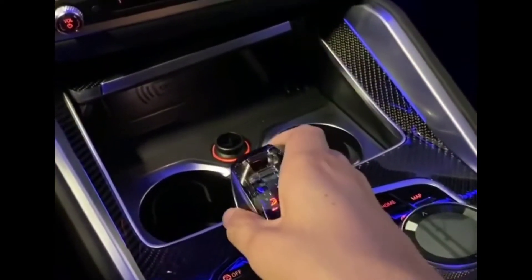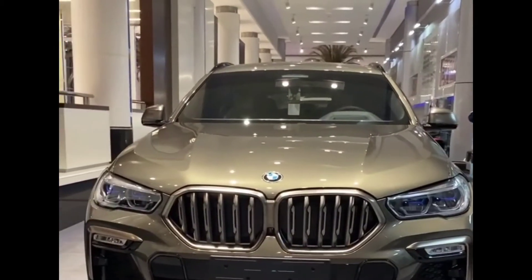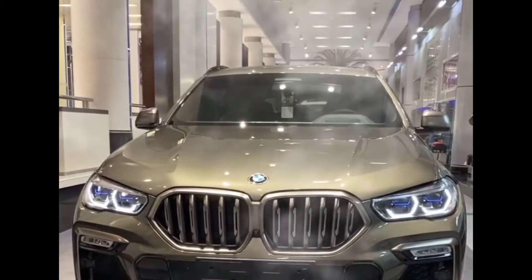The P275/45HR20 front tire and P275/45HR20 rear tire are featured in this type of model.